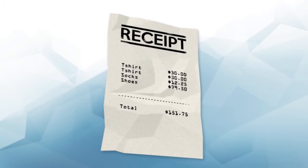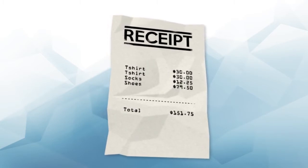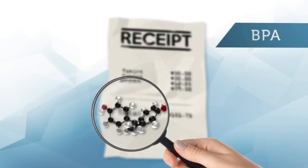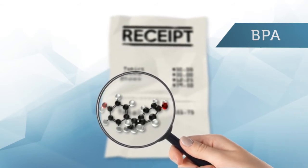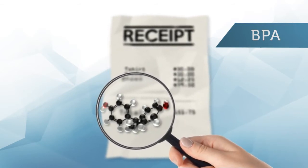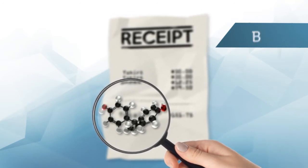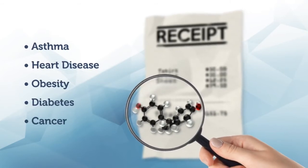Let's back up for a second. If thermal receipt paper cannot be recycled because it contains chemicals, what does that mean for your health? One of the chemicals found in thermal receipt paper is bisphenol A, commonly known as BPA. BPA is an endocrine disruptor which mimics estrogen, causing various neurological disorders, and is linked to asthma, heart disease, obesity, diabetes, and various types of cancer.